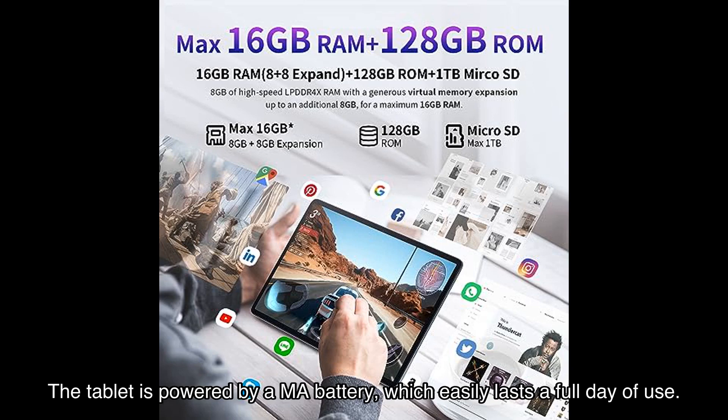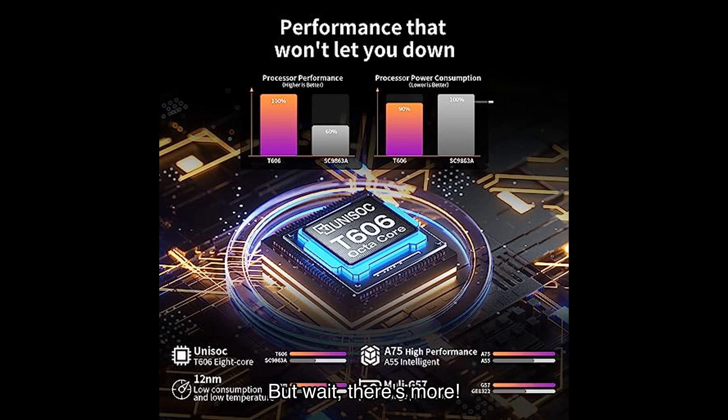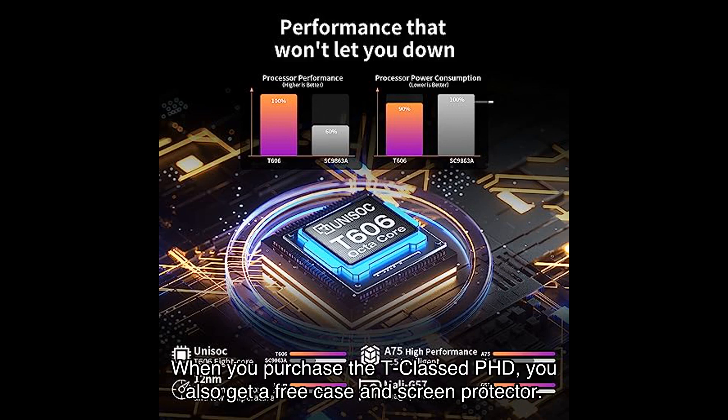Battery life is always a concern, but with the T-Classed PhD you can rest easy. The tablet is powered by a mAh battery which easily lasts a full day of use. And with the Type-C charging port, you can quickly recharge the tablet when needed.